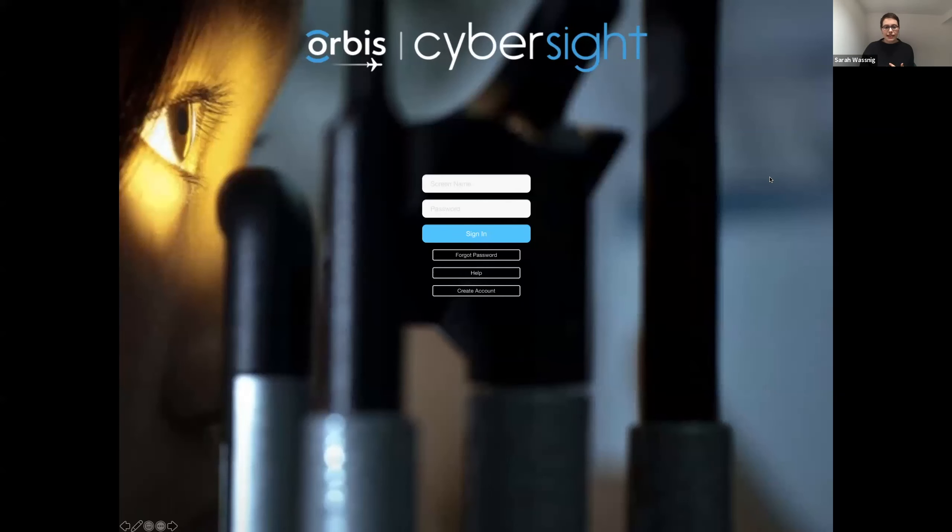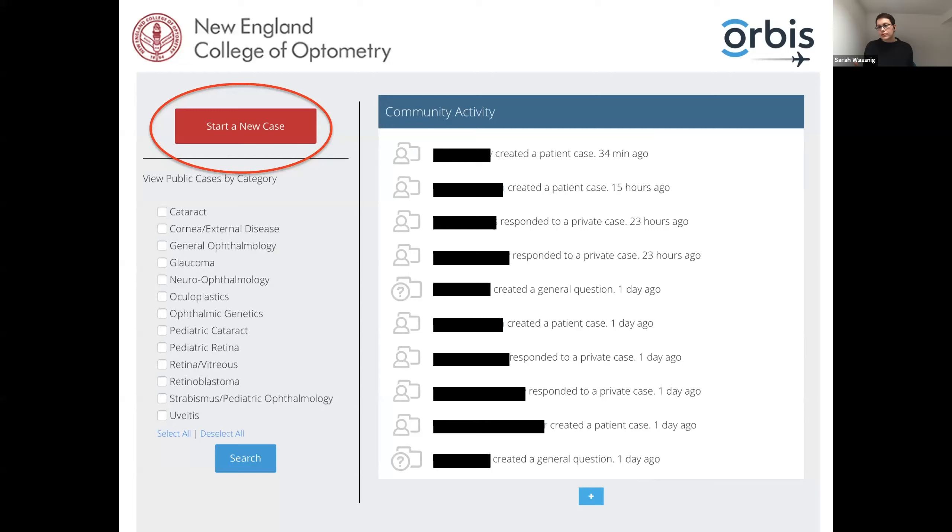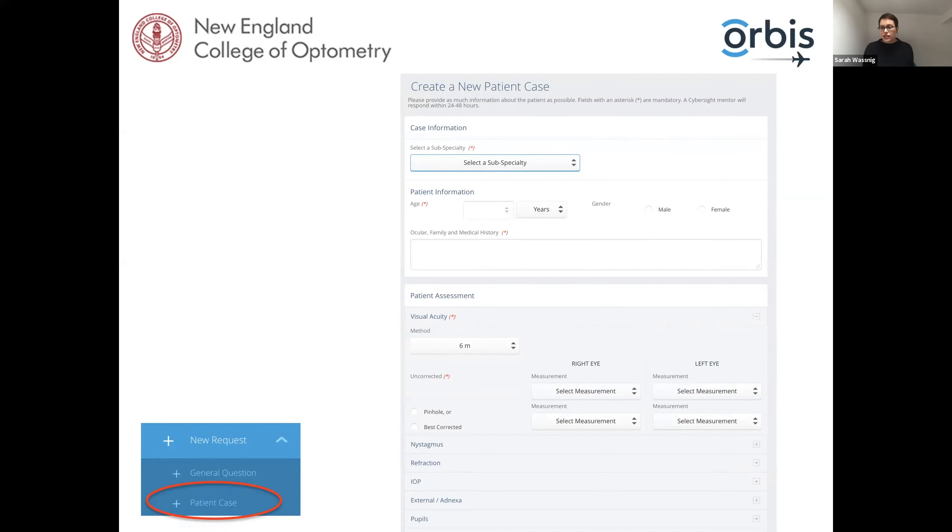Most of you signed up to the live webinar through www.cybersight.org. You'll see on the top corner it says 'Join Us.' If you click that, a screen will come up where you can put in your name and details — make sure you click 'online courses and expert advice.' Once set up, you can log in and start a new case. You can see there are several cases started only minutes or hours ago, with people responding to private cases and general questions. You can select a subspecialty such as low vision, optometry, and pediatrics, and put in patient information including age and visual acuity. The more information you give the clinician, the better.